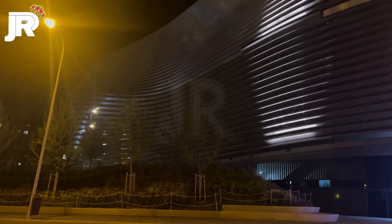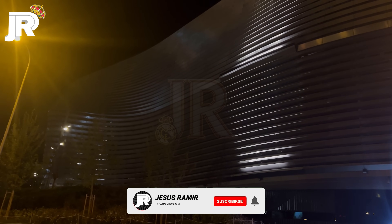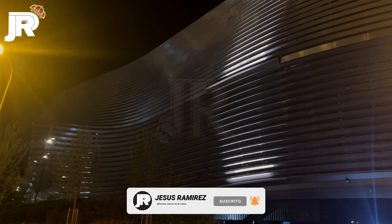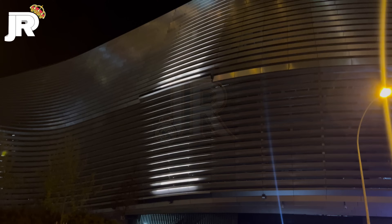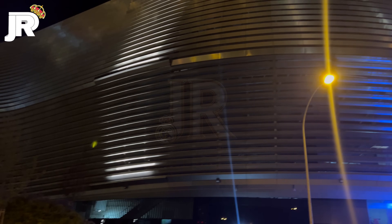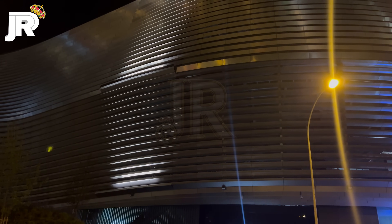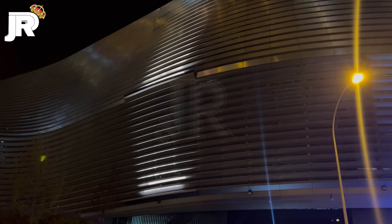Muy buenas y bienvenidos un día más a mi canal, bienvenidos un día más al Estadio Santiago Bernabéu. Voy a limpiar un segundo la lente porque no sé si se ve la imagen nítida al 100%. Pero aquí podéis ver la fachada este del Estadio Santiago Bernabéu. Hoy hemos visto en el canal que ayer estaban mostrando otro color.